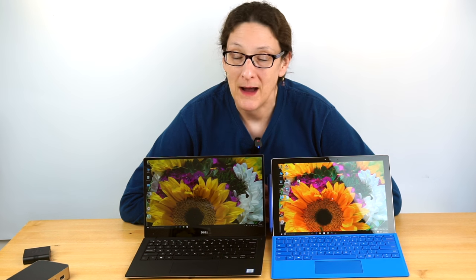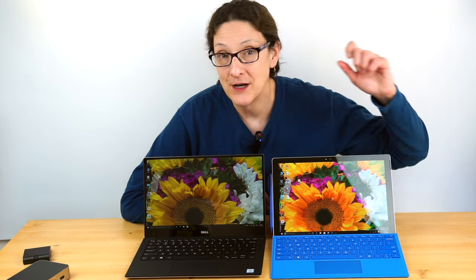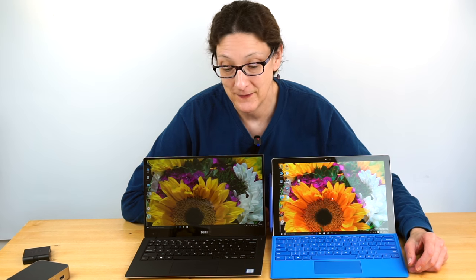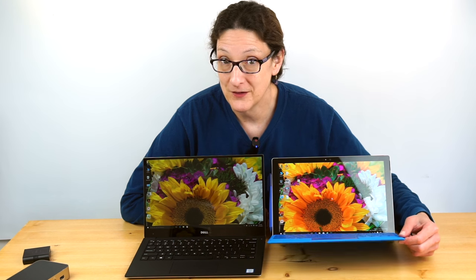This is Lisa from Mobile Tech Review and by popular demand, this is our smackdown between the Microsoft Surface Pro 4 and the latest generation Dell XPS 13 with the Infinity QHD display. They're not cheap — you have to have some bucks to buy them — but they're actually fairly similarly priced once you throw in the $130 keyboard for the Surface Pro 4, which most of us want and need. So how do you decide between these two? We're going to find out now.